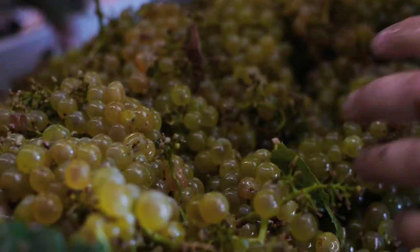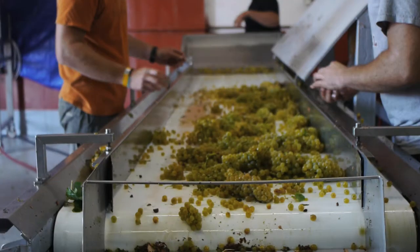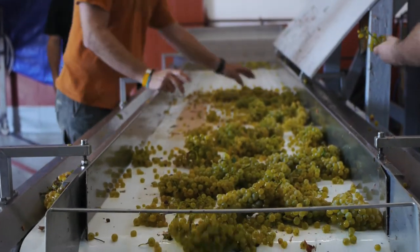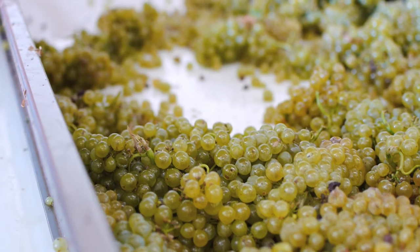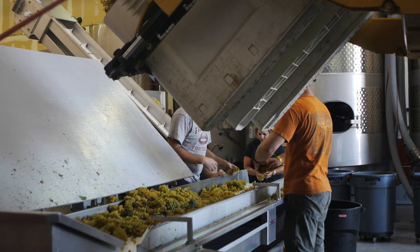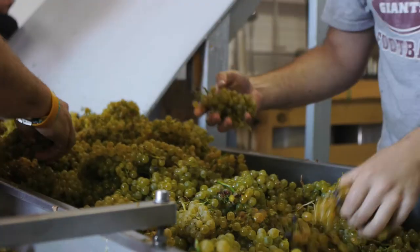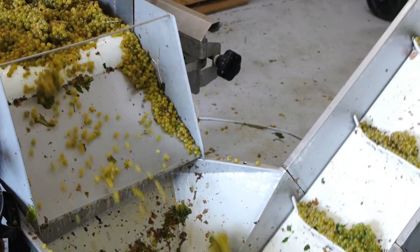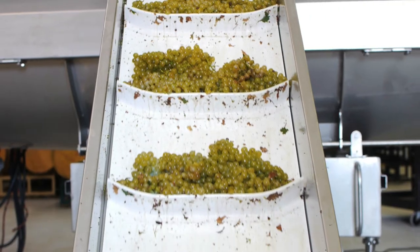Luckily for us, we did a great job sorting in the vineyard so there wasn't too much to throw away at the end of the day. After this final sort, the fruit goes onto an elevator and up into the press.